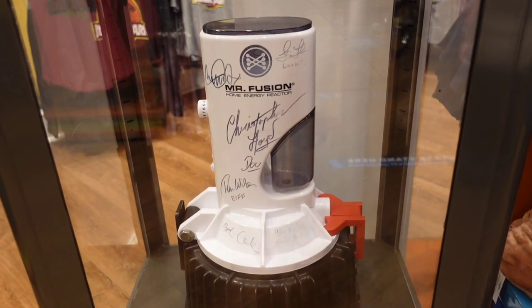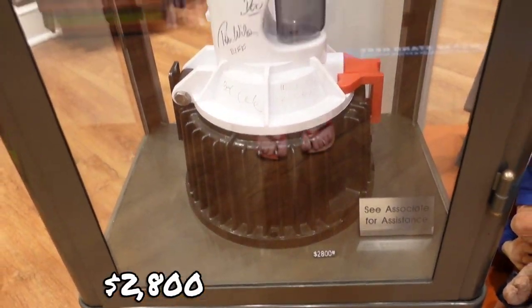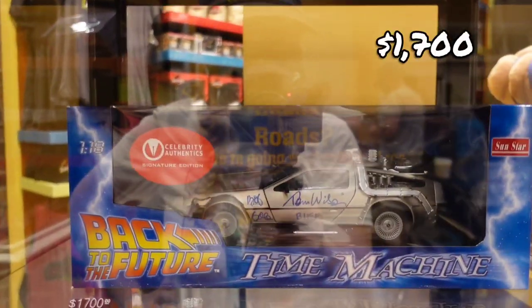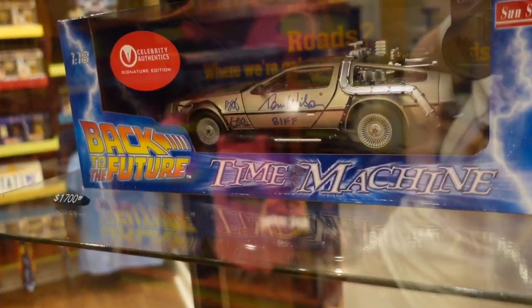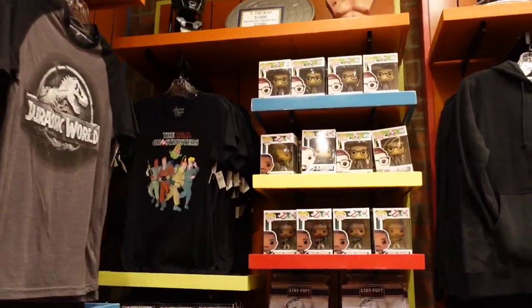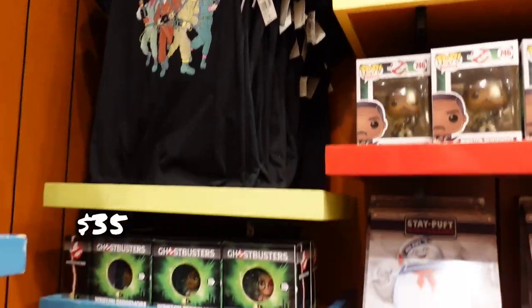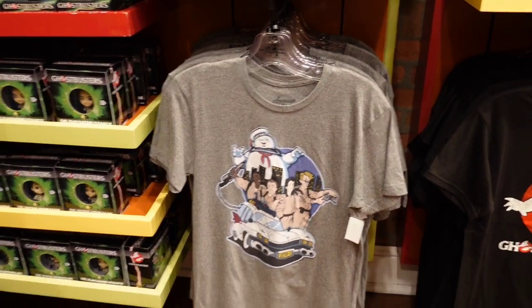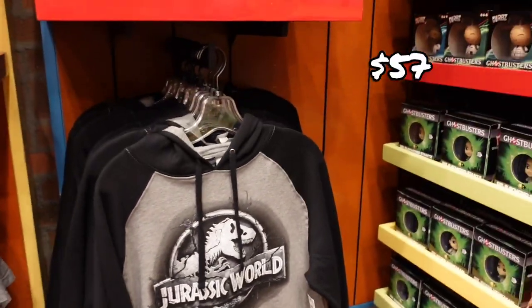There's a Christopher energy reactor for $2,800 and another piece for $1,700. They have autographs, and then Ghostbusters — $19 for the Funkos and $35 for the shirts. Jurassic Park shirt is $22.